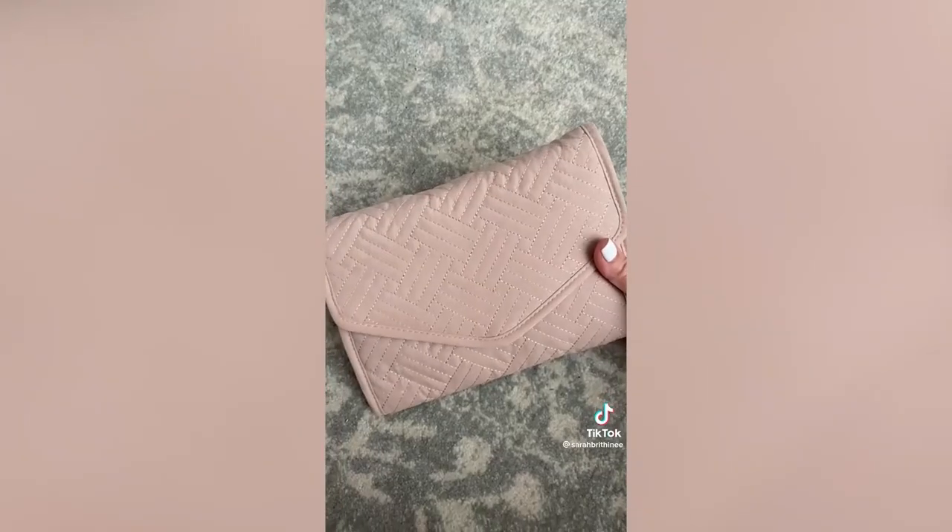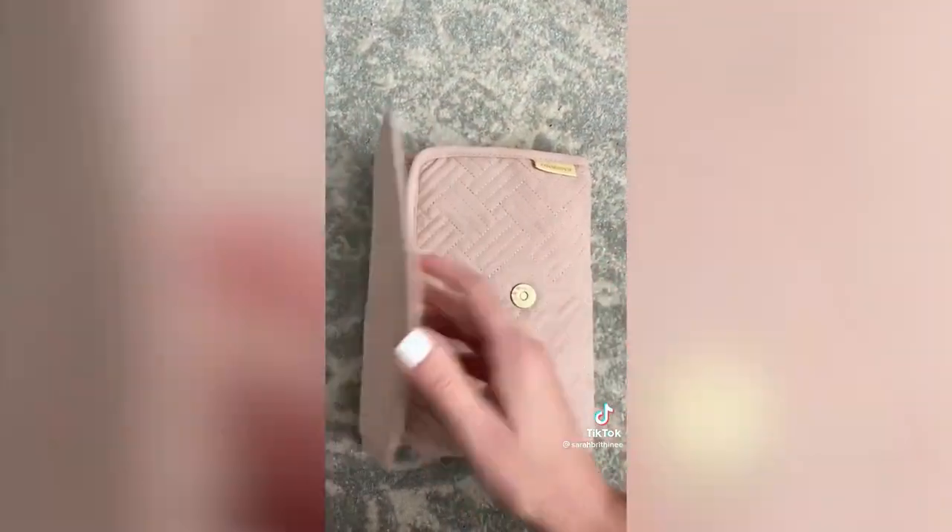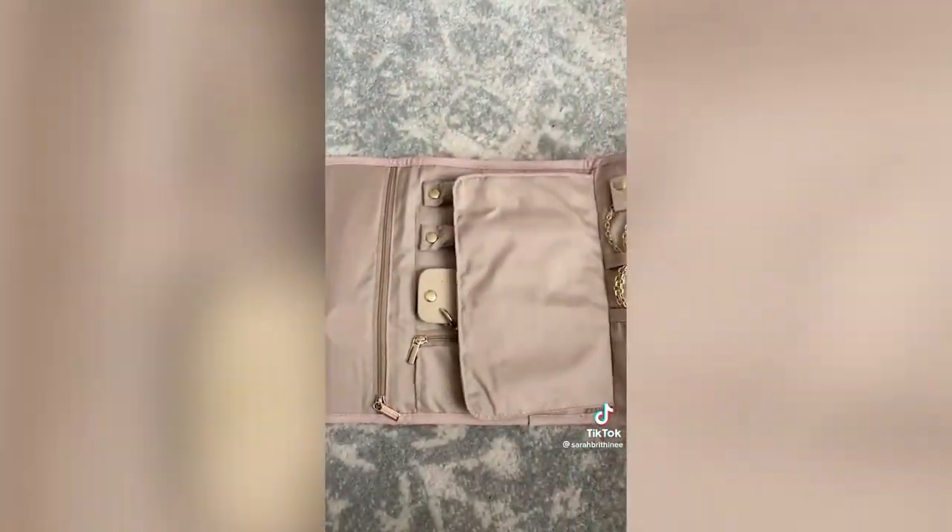Welcome back to the Amazon A-List, the series where I share Amazon products that are actually worth your money. I've had this jewelry organizer for three years and it's still in perfect condition — it holds so much. I love jewelry more than most people and it certainly has more room than I'd ever need for a trip.